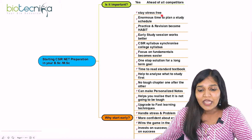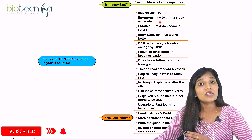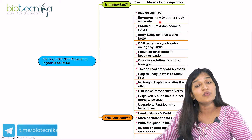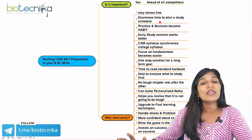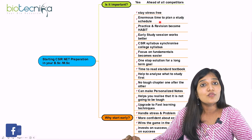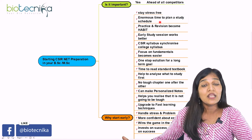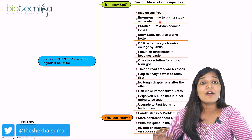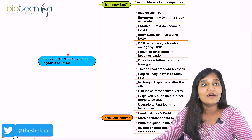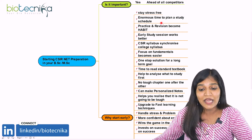The next benefit is enormous time to plan your study schedule. If you start in BSc or MSc, you can plan your timetable across 13 units. If you're able to handle 9 to 10 units properly with a schedule, within 6 months you can have a wonderful plan. With 2 years of preparation, you can strategically move and clear the CSIR NET examination.